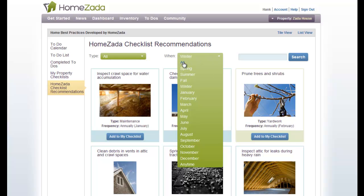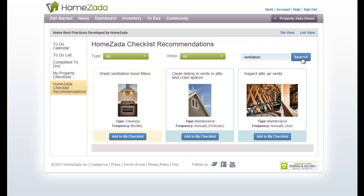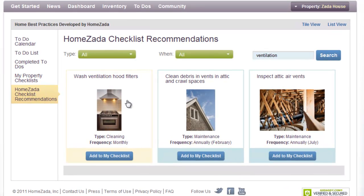You can also remove that filter and use the search box to search for keywords like ventilation. Once you search, it filters the list down to items matching that text. For instance, from a cleaning perspective, washing the ventilation hoods is not a routine task but something to do once a month, which you can put on your calendar.